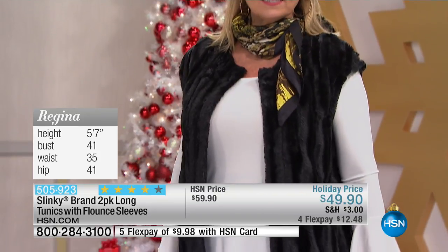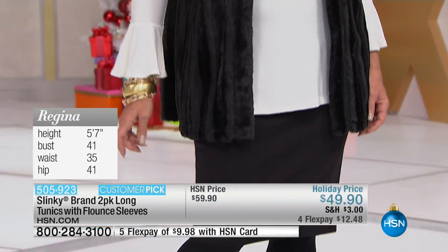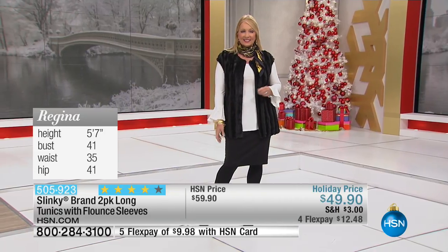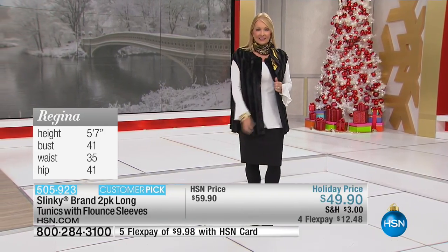We want to make shopping easy here at HSN. You can see Regina — she's 5'7", bust 41, waist 35, hips 41 — and Regina, you are in the size medium. We have a great sizing chart on hsn.com. With Slinky, it runs true to size. This runs close fitted. I'm always a large in Slinky, I've always been a size 14, and I'm always true to size.